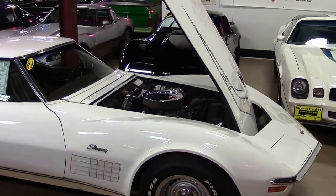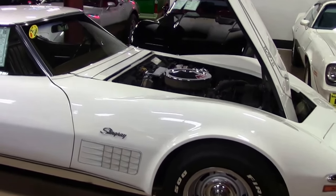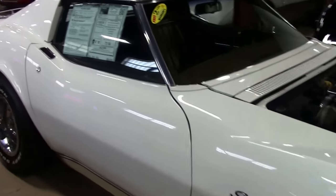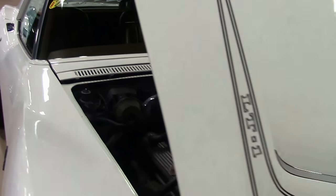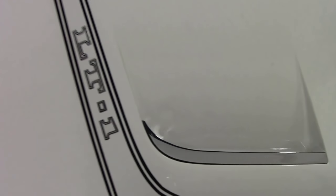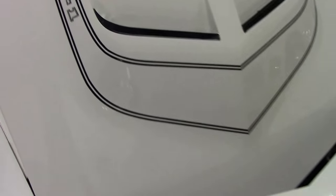As one of the least changed Corvettes in appearance from its previous year 1970, the 1971 Corvette — this one specifically — is an LT1. One of 1,949 of the 21,800 cars made.